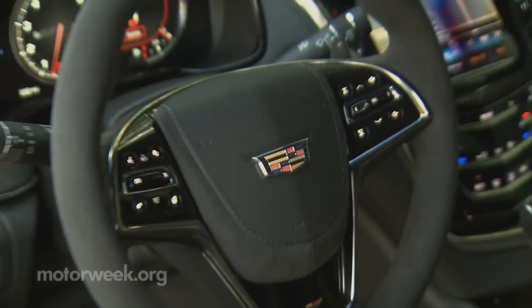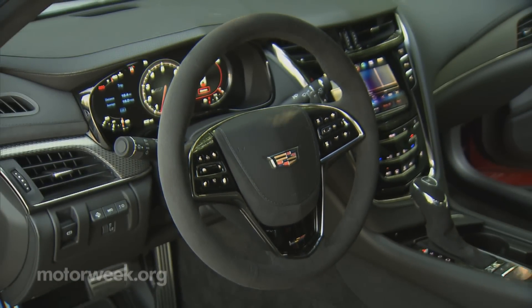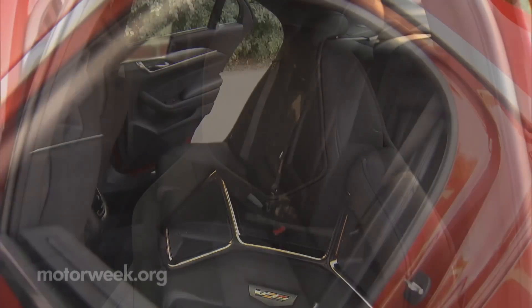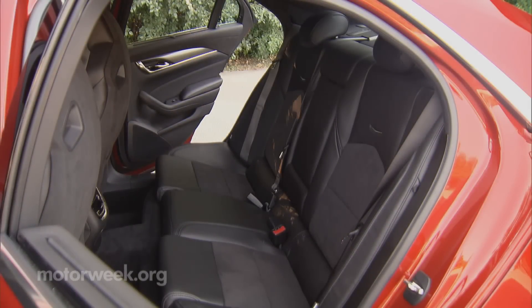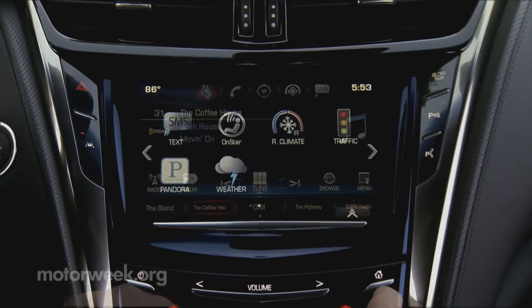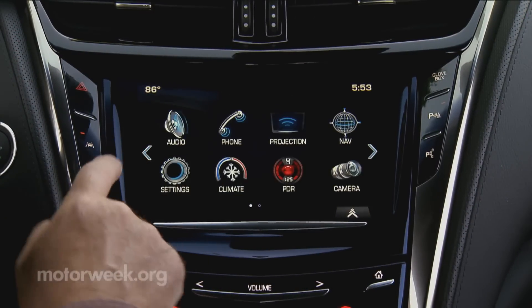But inside, you'll see that the CTS-V hasn't forgotten its true luxury aim. Well-bolstered Recaros hug you close, but the rest of the motif is ultra-plush. Apple's CarPlay system debuts here as well, but we'll need a full test for our proper ruling on that.